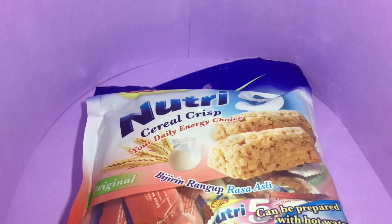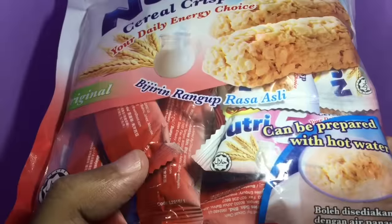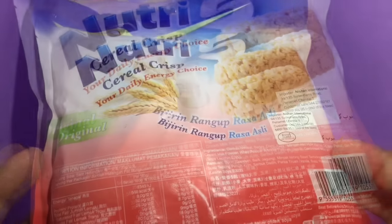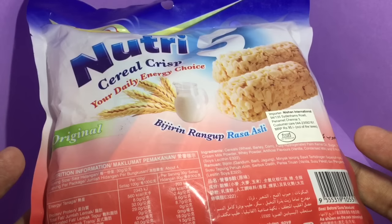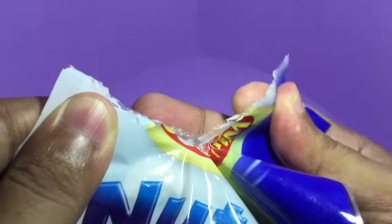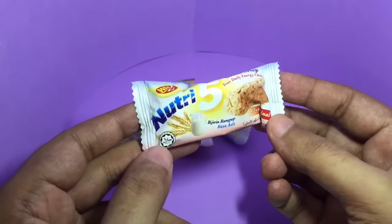Let's take a look at this Nutri 5 cereal crisps, your daily energy choice. This is from Wintu, from Malaysia. It can be prepared with hot water. It costs around 95 rupees, or around 2 dollars or so.